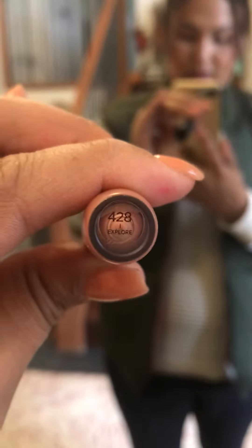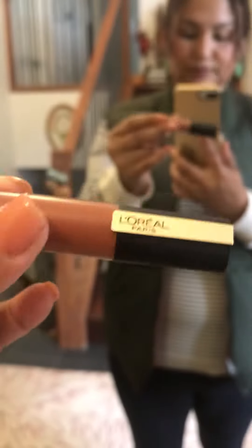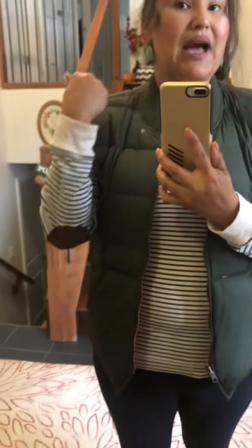For my lips I have this L'Oréal — I don't know what number or color it is. I also have MAC bronzer and just some Maybelline concealer and setting powder, and that's it.